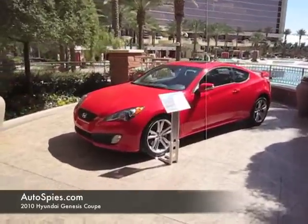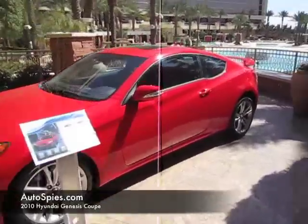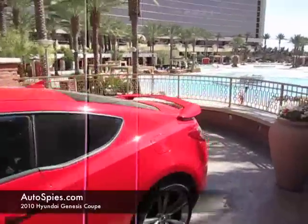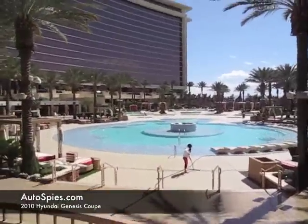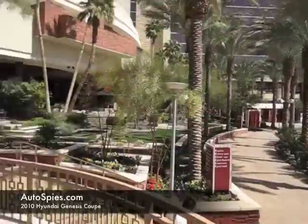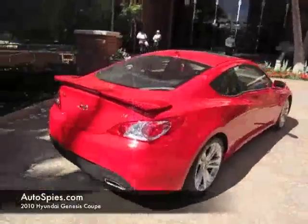We showed you the Interlagos yellow — let's take a look at this hot red car and that nice pool here at the Red Rocks Casino. Unfortunately it's a little chilly so it's not filled with beach goers.